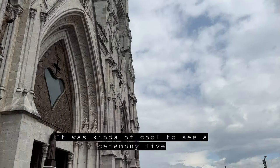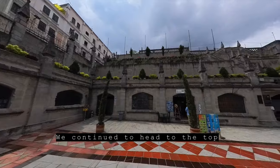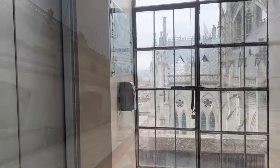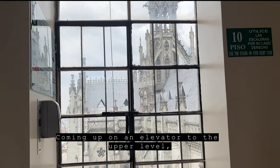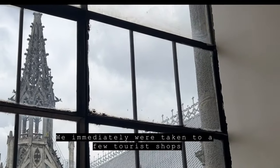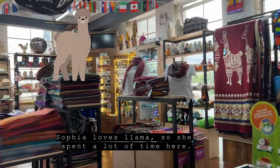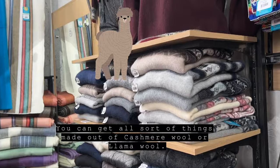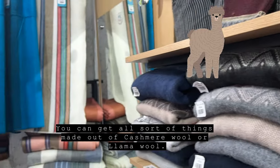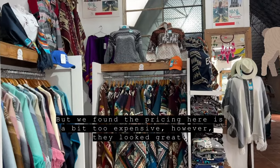It was kind of cool to see a ceremony live. We continued to head to the top. Coming up on an elevator to the upper level, we were immediately taken to a few tourist shops. Sofia loves llamas, so she spent a lot of time here. You can get all sorts of things made out of cashmere wool or llama wool, but we found the prices here were a bit too expensive — however, they looked great.